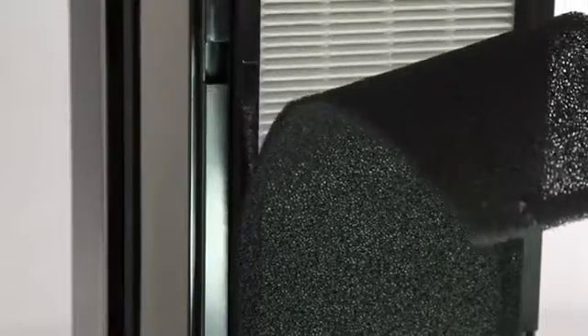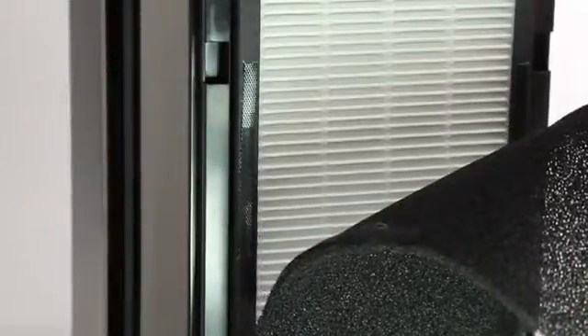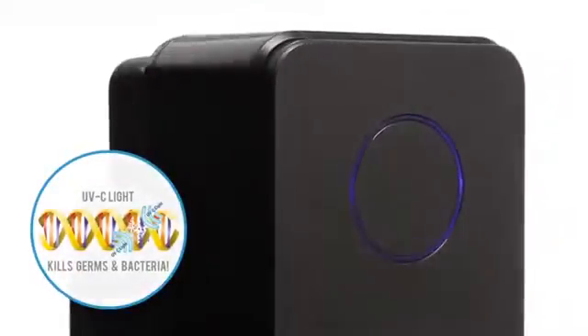A charcoal layer reduces common odors from pets, smoking, cooking, and more. And the power of UVC light kills germs and bacteria.